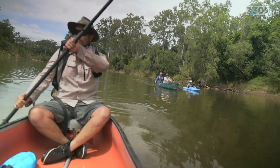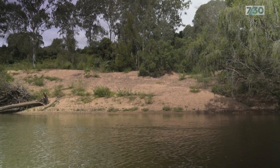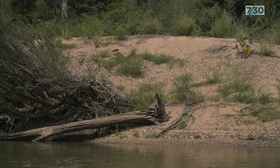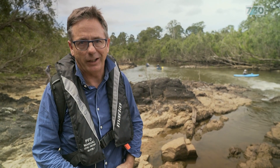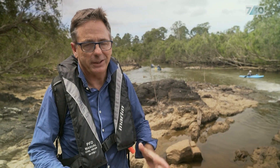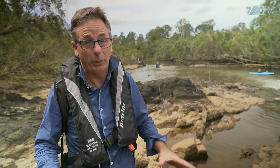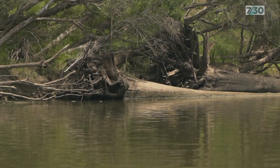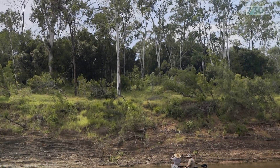Ecologist Tom Espinoza is pleased to discover a healthy nesting bank for turtles. It's a very steep angle that the turtles like to approach on, and they'll lay their eggs at variable heights. But there are unwelcome discoveries too — this whole area was flooded just 12 months ago. The scars from that flood are still clear to see, and tree clearing has even exacerbated the effect of those floods.